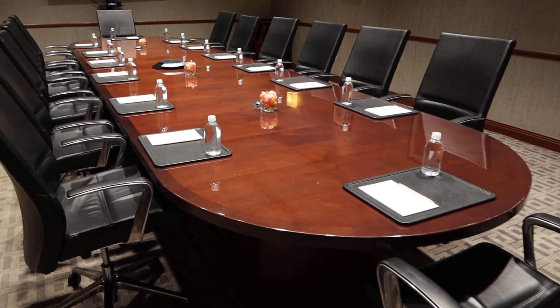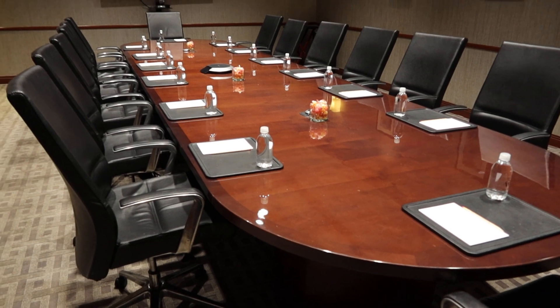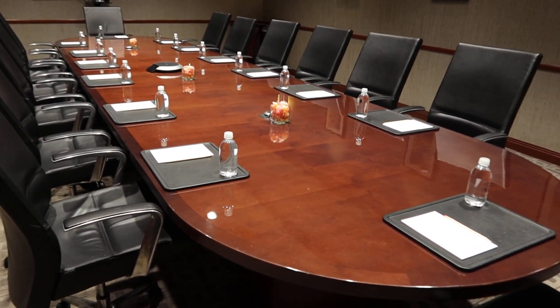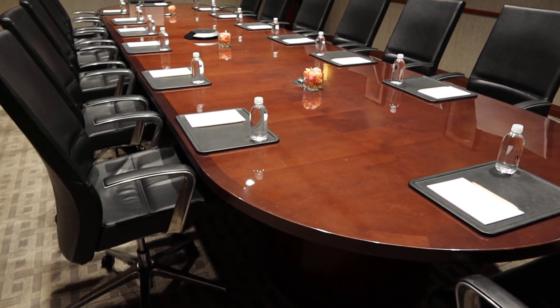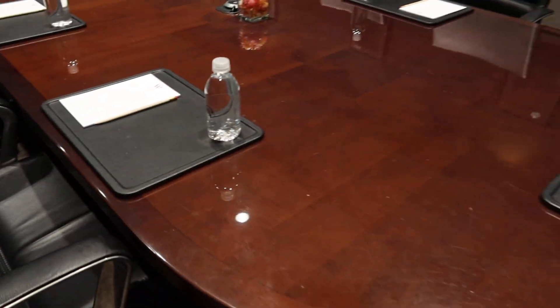It comes with 14 executive chairs with arms, leather and metal bases by Stylix Incorporated Insight Series. It has a lacquer woodgrain finish and does have some scratches.